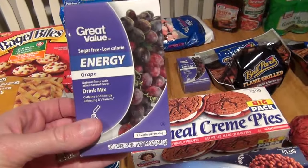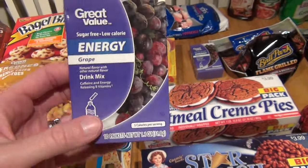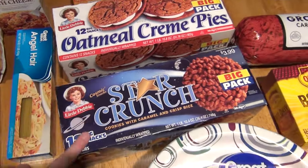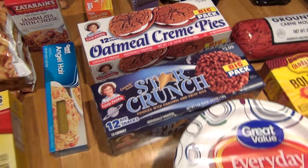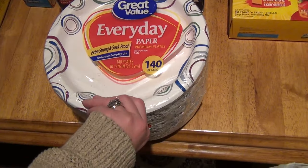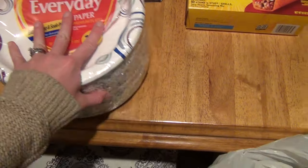My favorite little flavor drink mixes — these are really good and they do give me a little bit of energy. These were $1.74 and I picked up two of those. I got these big boxes of snack cakes — oatmeal cream pies and star crunch. These were $3.25 a piece. My husband likes to use paper plates — I hate it, but it is a battle I am consistently losing. So I got this 140-count pack; this is $9.00.